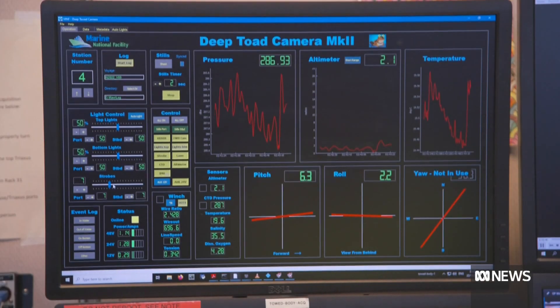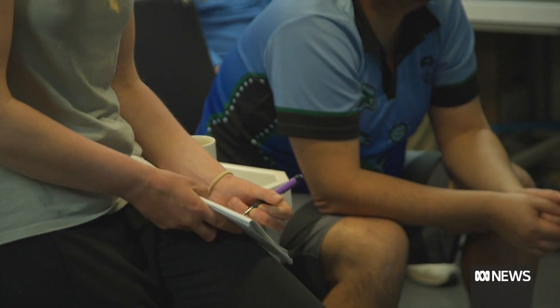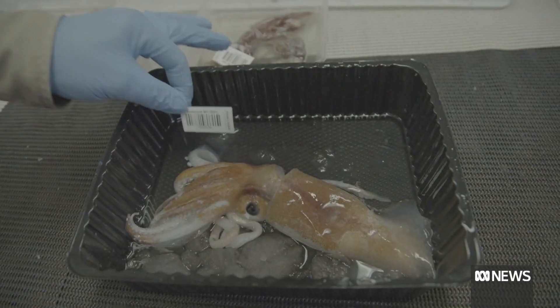The towed cameras and deep water video system can capture high resolution video and photos of the sea floor. The broad data that we collect joins other physical specimens that we collect during the voyage and creates baseline analysis of the area.